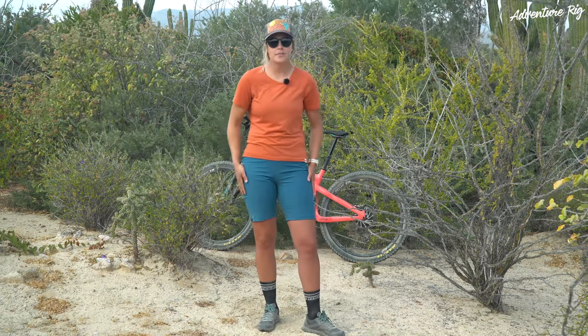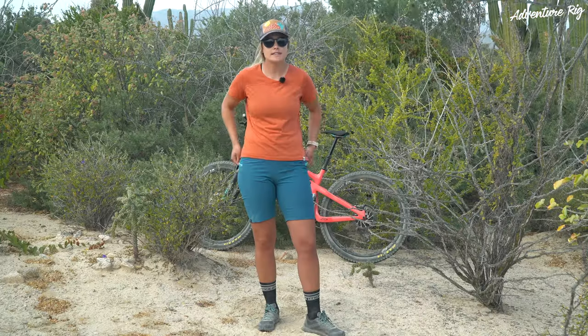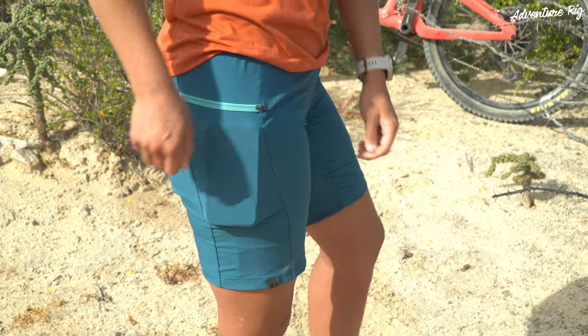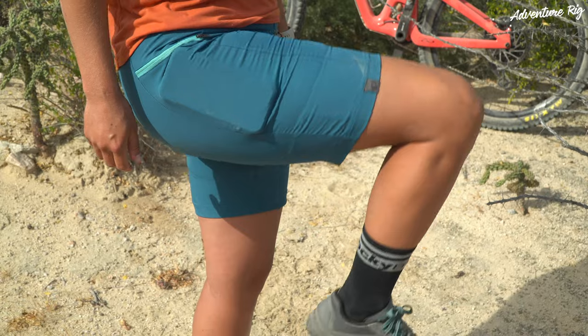The Canyon shorts also include two hand pockets on the side of your thighs with zipper closures. These are great pockets and I can fit my iPhone in the side here. The nice thing about where these pockets are located is that when you're riding you will not feel anything that's in that pocket, so they're in a great location.